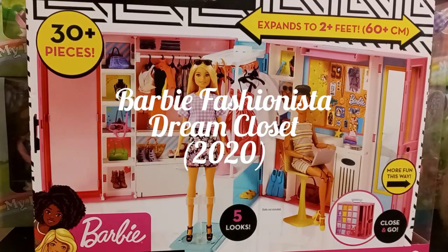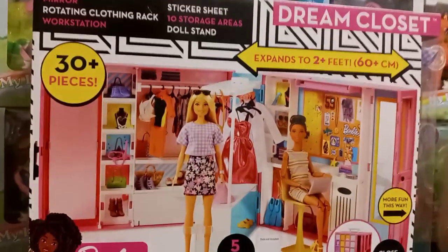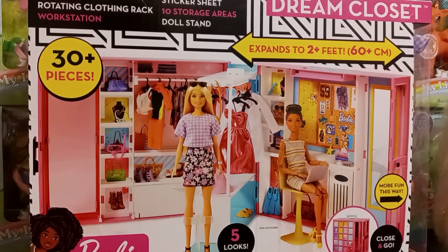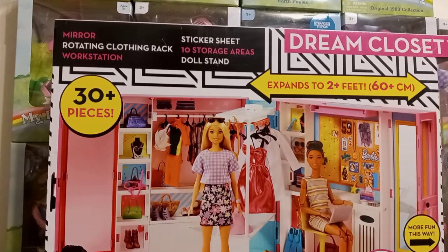Hey guys, it's Carrie, welcome back to my channel. Today I'm bringing you an exciting and intriguing video. This is the Barbie Fashionista Dream Closet. It comes with 30 plus pieces and expands to two plus feet, 60 plus centimeters. On the front it says we have a mirror, a rotating clothing rack, a workstation, a sticker sheet, 10 storage areas, and a doll stand.